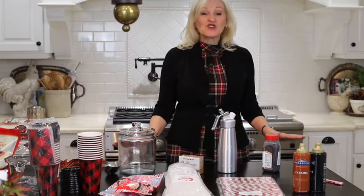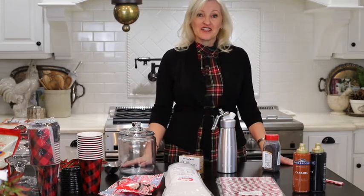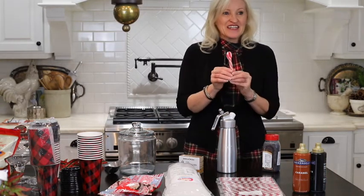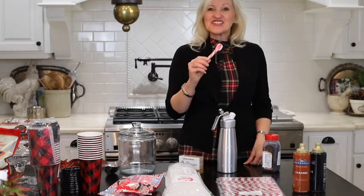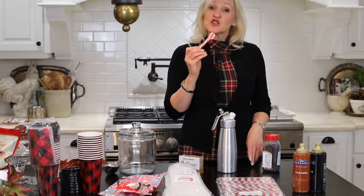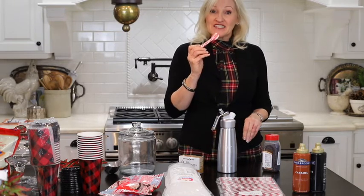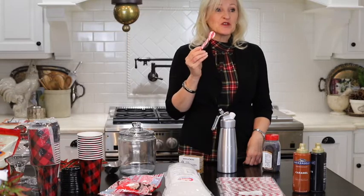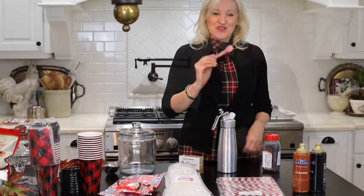This week's items are all about the perfect hot chocolate bar for the holiday season. The first thing on my list is these cute little peppermint spoons. They come in a two pack of a dozen, so 24 of these peppermint spoons for $8.10. So cute.